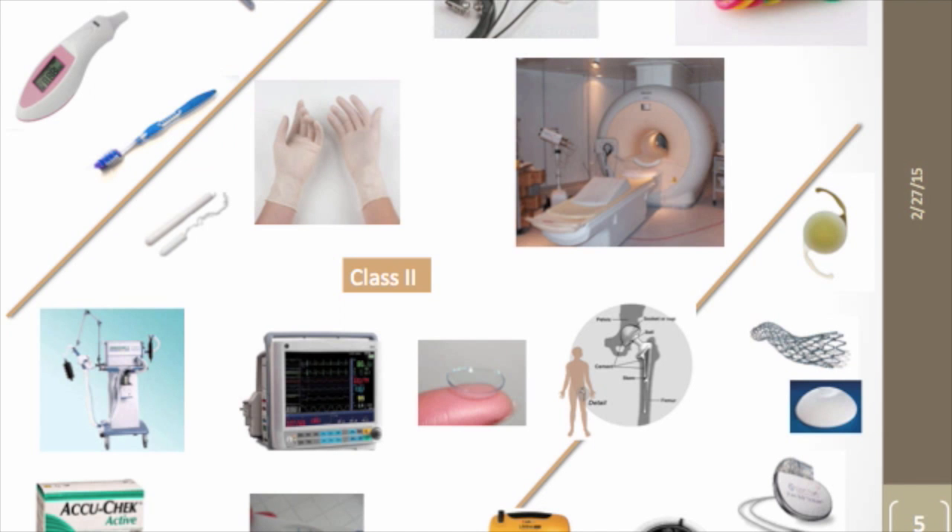This slide shows the wide range of medical devices. In the upper left are lower-risk devices like thermometers, toothbrushes, and manual surgical instruments. In the lower right are the highest-risk Class III devices like heart valves, pacemakers, stents, and intraocular lenses. In the middle — the vast majority of medical devices — are Class II devices: glucose test strips, monitoring devices, contact lenses, gloves, tampons, condoms, MRI machines, and electrodes.